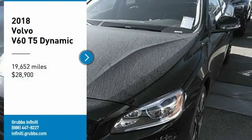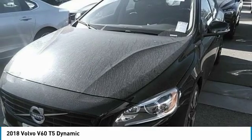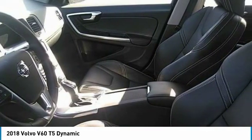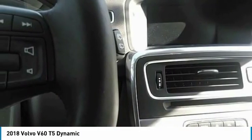Looking for the right vehicle? Check out the 2018 Volvo V60. The Volvo V60 is all about pure driving pleasure, speed and performance, all while using less fuel.